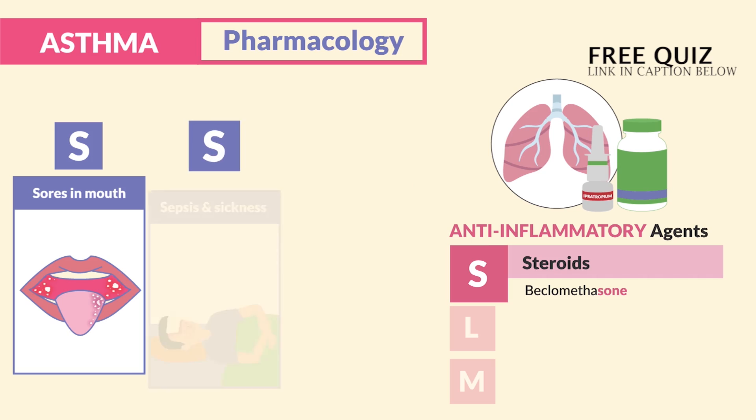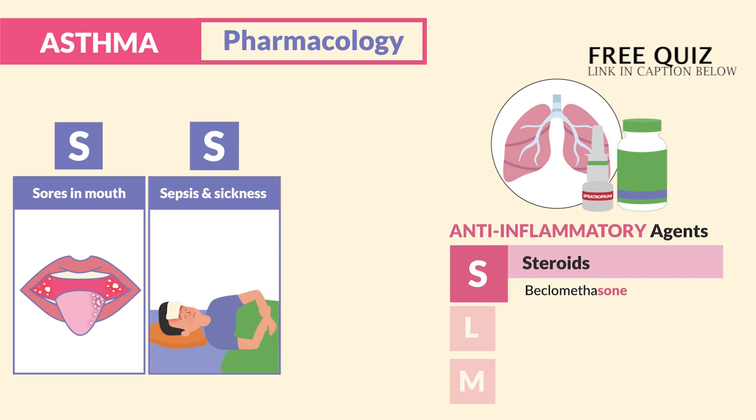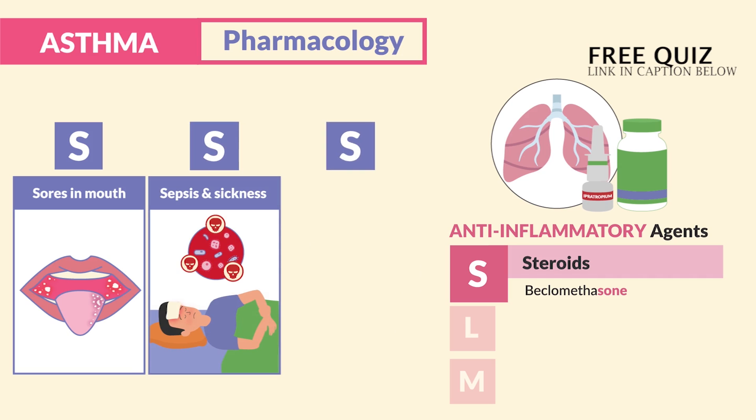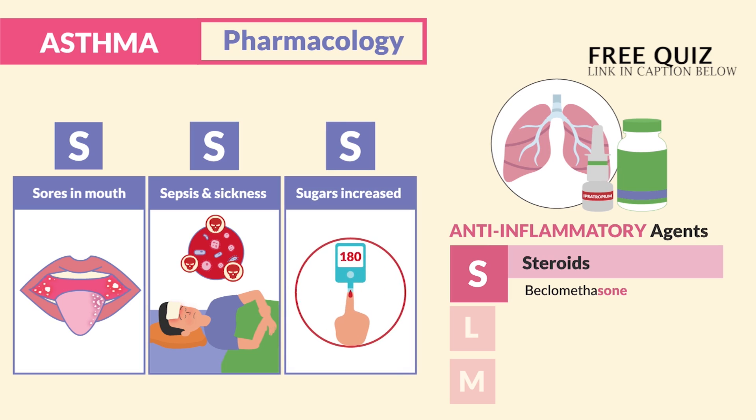The next S is for sepsis and sickness, since steroids increase the risk for infection, raising the WBC count inside the body. The last S is for sugars that are increased. These are completely normal side effects we have to watch out for.